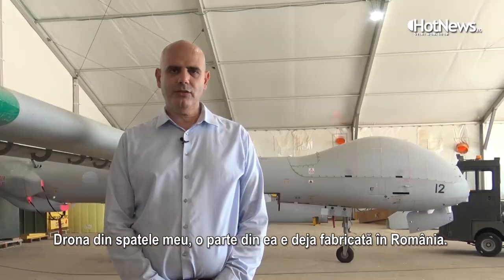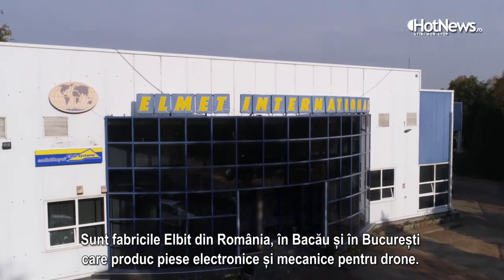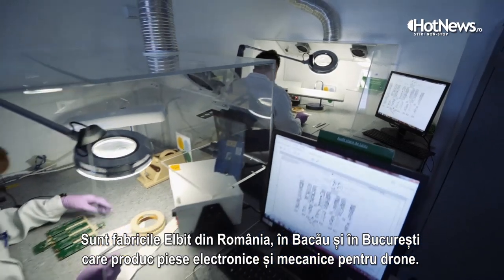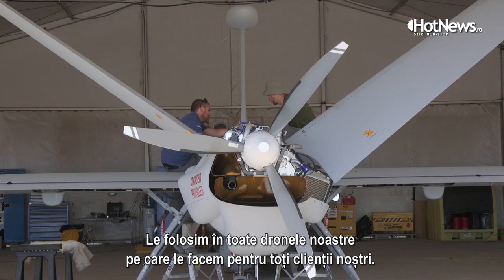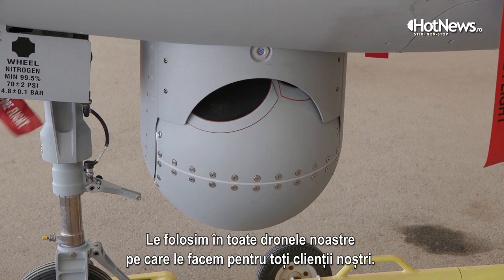The drone you see behind me, the Starliner — part of it is already produced in Romania. There are Elbit facilities in Romania, in Bacau and in Bucharest, that are manufacturing electronic and mechanical parts for the UAV. We are using them for all of our UAVs that are manufactured and exported to all of our customers.